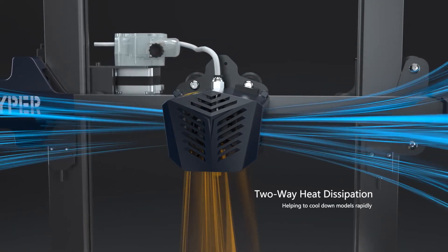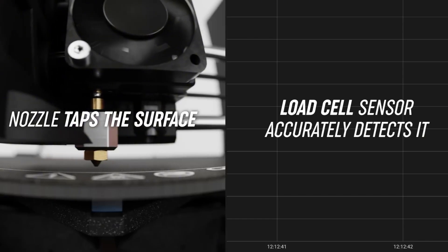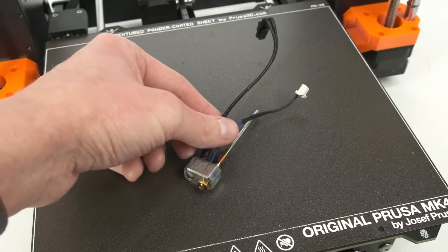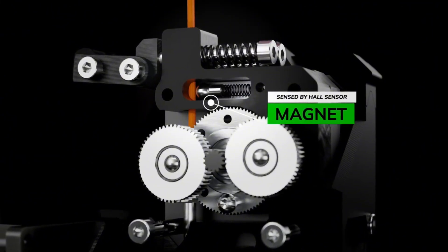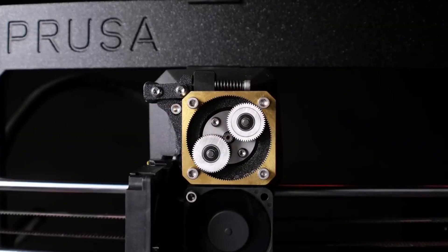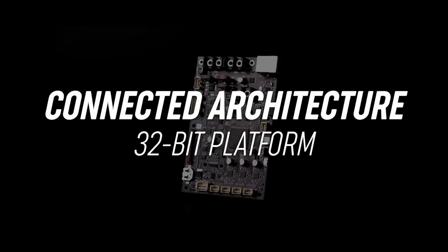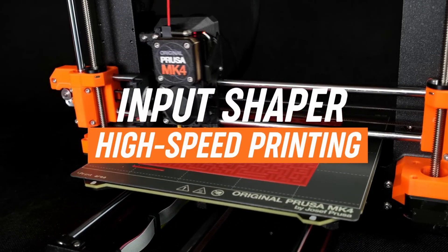Number 3: Prusa i3 MK4. The Prusa i3 MK4 ascends 2025's reliability realm as the open-source oracle. Its Cartesian build volume of 250x210x220mm with Nextruder toolhead delivers sub-0.05mm layers via SuperPinda probe that auto-beds 9-point grids for adhesion artistry on powder-coated sheets, clinching TechRadar's best enthusiast FDM for 95% first-try success on ABS enclosures, outlasting Creality kits in 500-hour endurance tests. At $1,099 kit or $1,299 assembled, this modular maestro slices flawlessly in PrusaSlicer with input shaping for 200mm/s sprints, its Bondtech-derived extruder up to 300°C devouring nylons without skips.